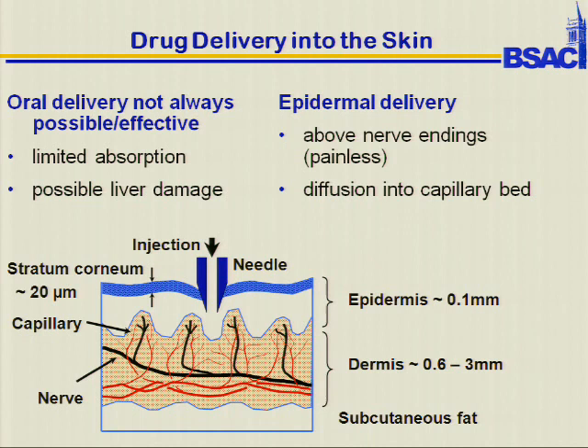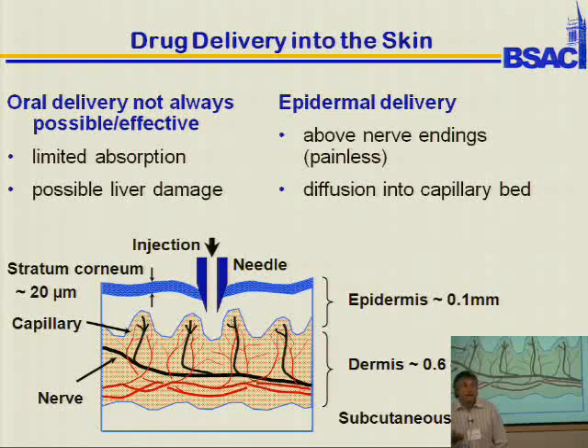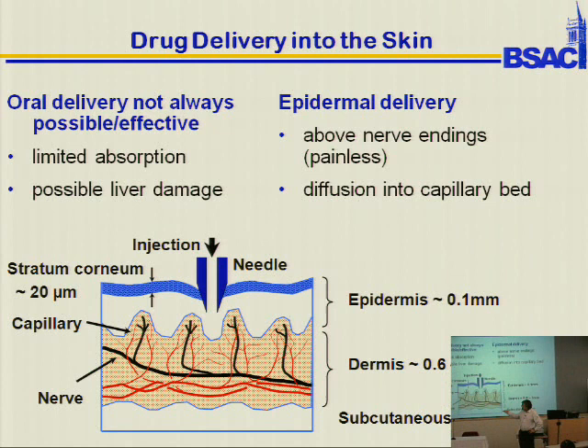One idea is to put drugs above where it hurts. My son thought I was a great dad because I was going to make needles that don't hurt. You could diffuse things into the capillary bed. Put a small microneedle into the capillary bed in the epidermis and actually put drugs in. There are a lot of drugs you want to deliver that you can't deliver through the stomach — if they're protein-based drugs, they get dissolved by the stomach, and that's a problem. If there's liver damage and drugs go through the primary pathway, that's also an issue.